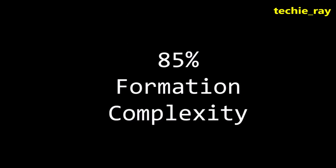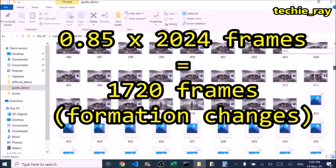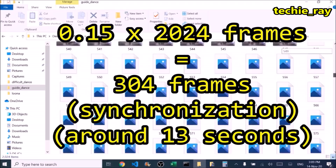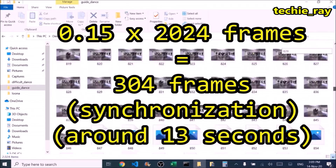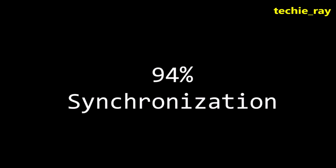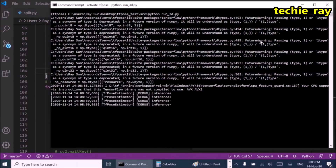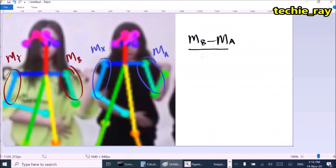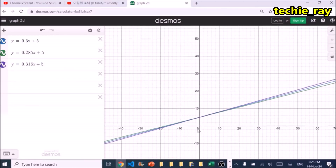Let's start with the 85% formation complexity score, which means that 85% of these frames involve a formation change or pattern. This leaves 15% of frames left for the synchronization analysis. Now, 94% synchronization means that in 94% of these frames, the gradients between members are within 5% range of each other. This is what a 5% range looks like.